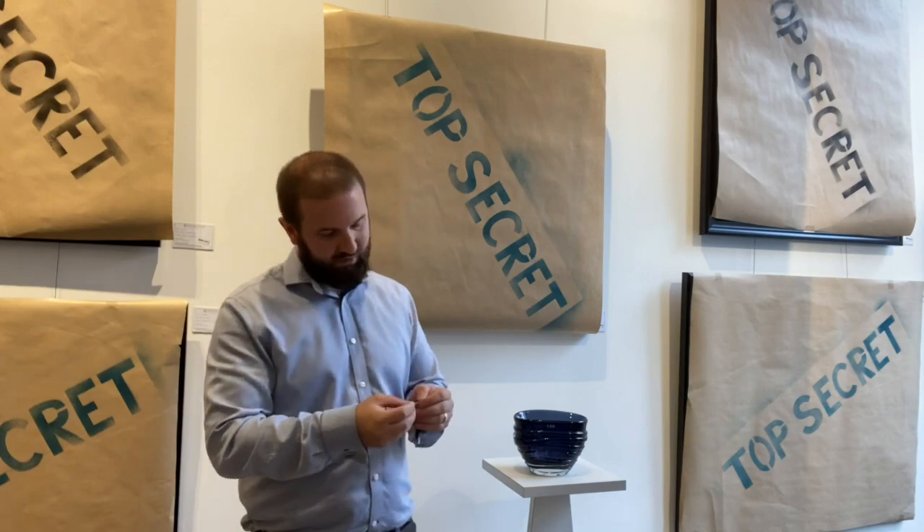We have order number 7343. Congratulations on winning one of the raffle prizes!